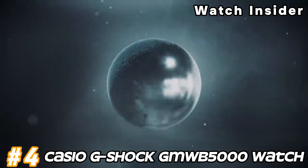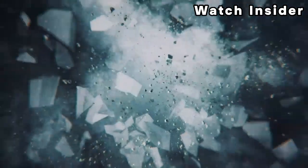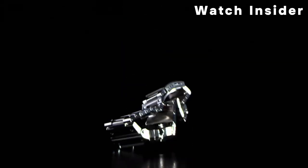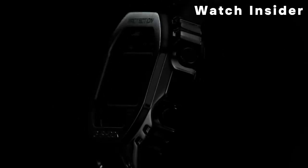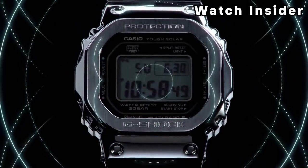Number 4: Casio G-Shock GMW B5000 Watch. The GMW B5000 Series stands out from traditional G-Shock models by utilizing a stainless steel case and band. This departure from the usual resin construction gives it a more premium and refined appearance. The watch retains the iconic square case design characteristic of G-Shock watches, offering a blend of ruggedness and style.